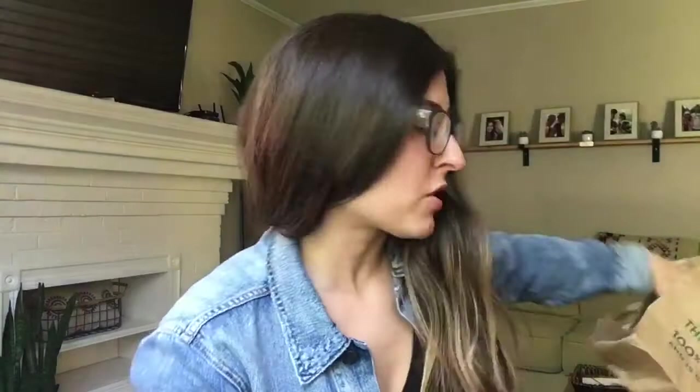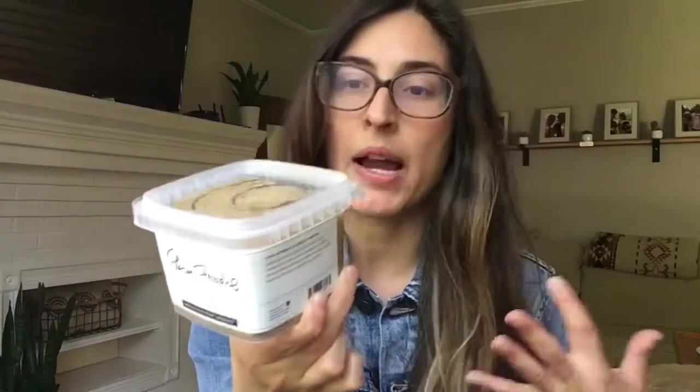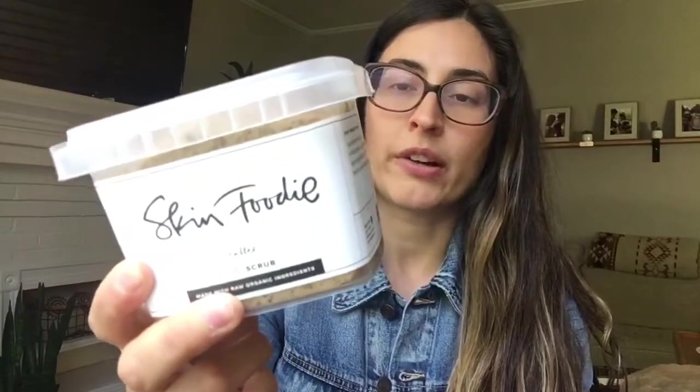Next are a few Skin Foodie products, which I think I've talked about before. She's a local Daytonian and makes really amazing organic body care products — these are my bathroom staples. The first one is the Skin Foodie coffee scrub — a decadent body scrub you can use in the shower. All organic, fair trade, cruelty-free, plant-based deliciousness. It's made with shea butter, coconut oil, coffee, plant-derived glycerin, vanilla, and hazelnut oil. Made here locally in Dayton. This is the one I always go back to because I know I love it.